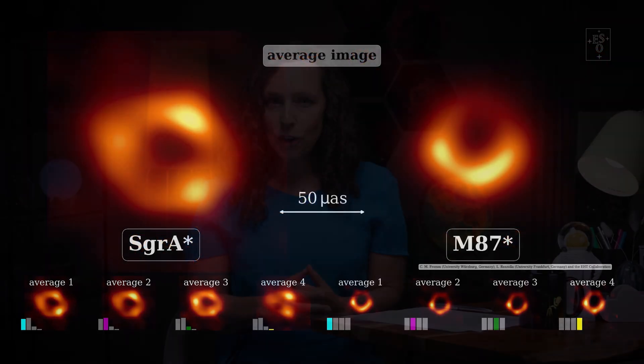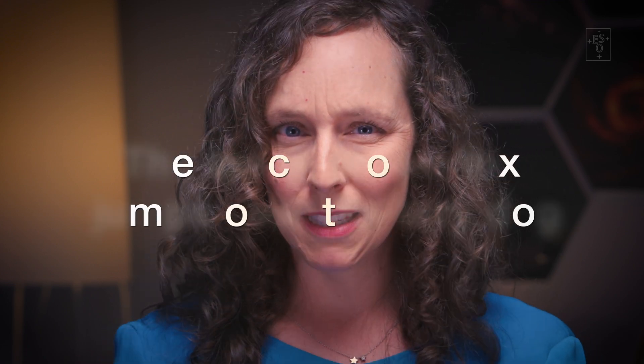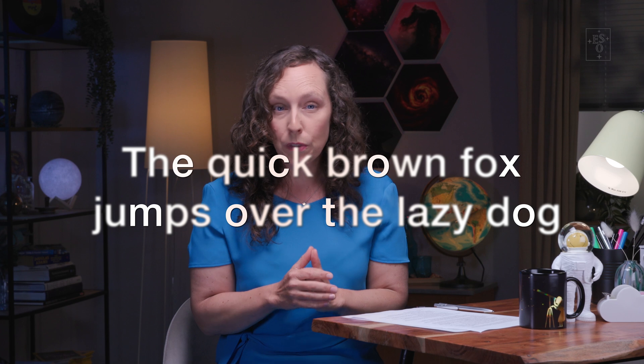In case you're wondering why not all modern telescopes are interferometers — well, this technique comes with some serious caveats. In particular, the data has some gaps. This is a bit like a sentence where letters or even whole words are missing. In order to reconstruct the sentence, it helps to have some idea of the content beforehand. The same is true for interferometry, in particular VLBI, where the spatial gaps in the data can be extremely large.